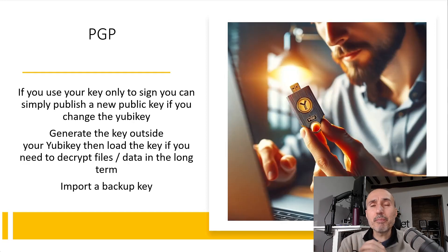Finally, for PGP or GPG the situation is a little more complicated. You have the option — link below — to generate the key outside your physical key on your computer and then load it into your key, so you have an offline version of your key. In that case if you lose your key, you can simply continue to use your software key inside your computer.